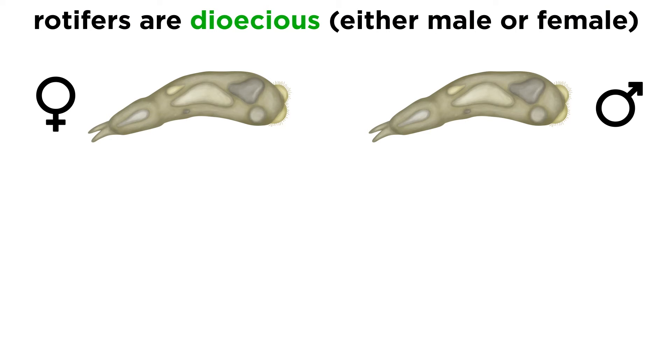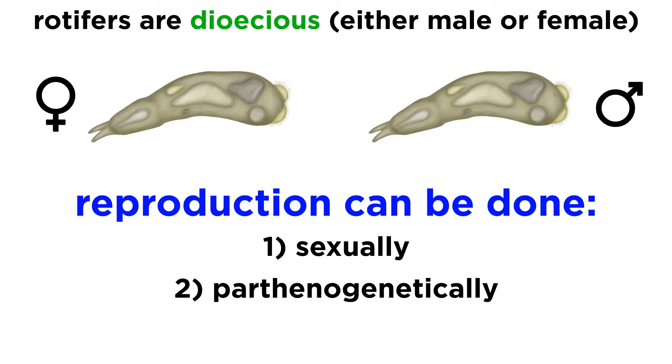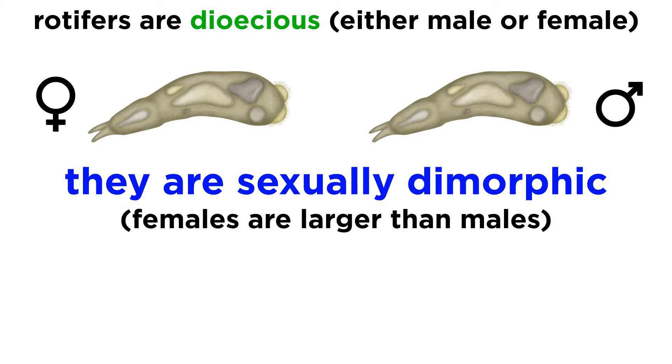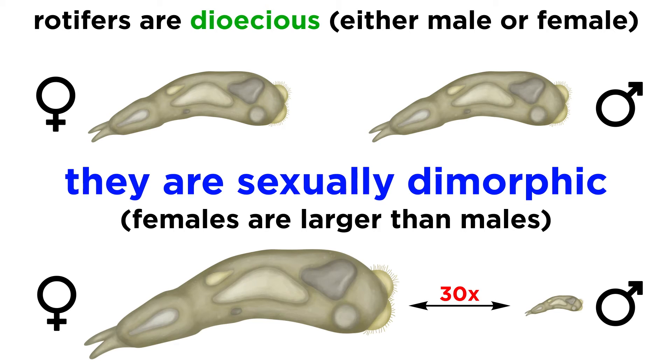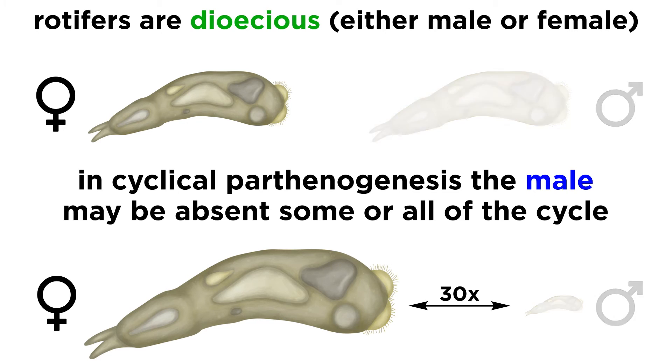Rotifers are dioecious, meaning they have either male or female reproductive organs. They reproduce sexually, parthenogenetically, or both — which we can call cyclically parthenogenetic. They are sexually dimorphic, and the females are always larger than the males. In some species this size difference is small, but in others the female may be up to 30 times the size of the male. In cyclical parthenogenetic species, males may be present only at certain times of the year or absent altogether.